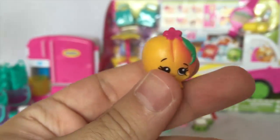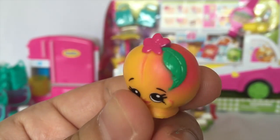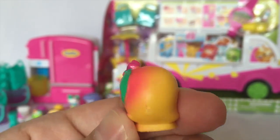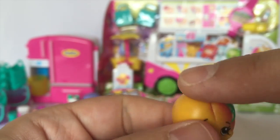Oh my, it's Peachy Candy! It's pretty - I like the colors. It does kind of look like a peach, you know, like peaches that have ripened a little bit in some areas.